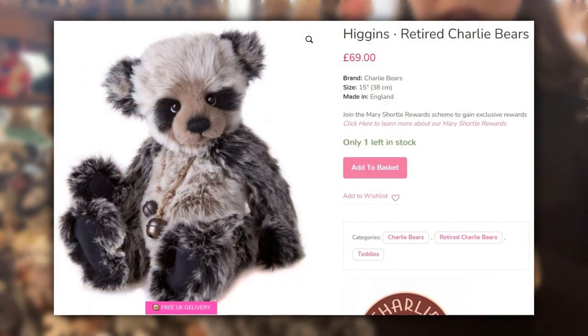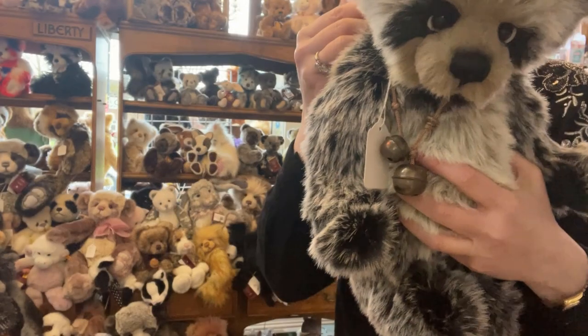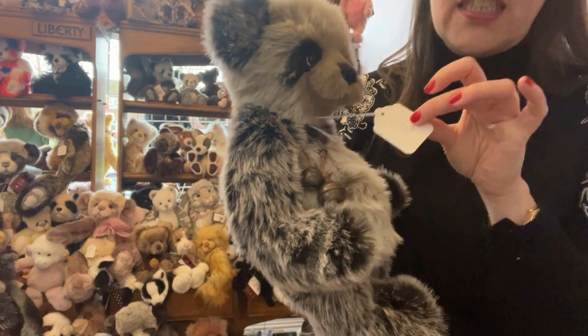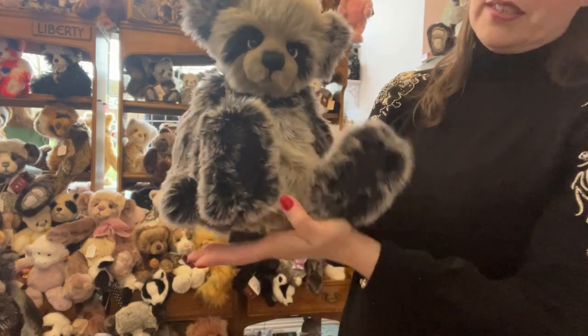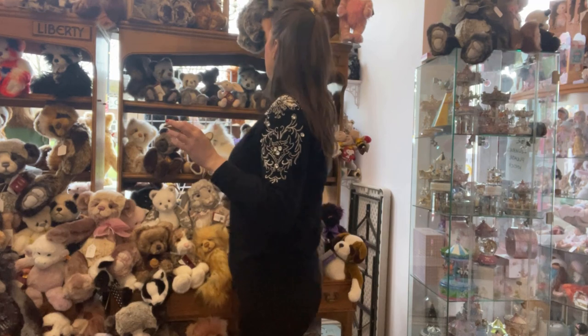I like the ones that are panda-like, with two or three mixes or matches of fabric. This is Higgins — also an older retired piece in perfect condition. A beautiful face and he retails for £69. He's a middle size, about 14 inches, but they always just pose and sit so nicely. We're really really proud of all our Charlie Bears here — we have so so much choice.